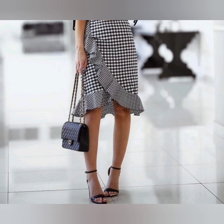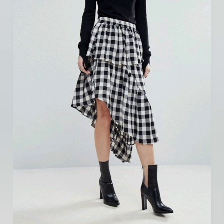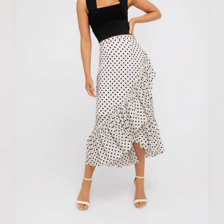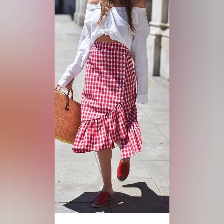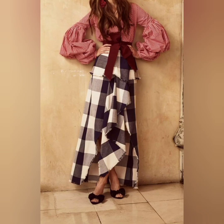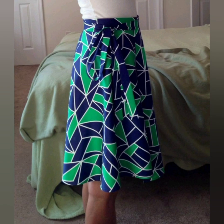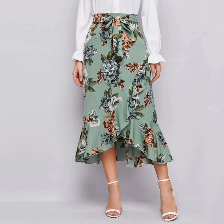Wrap skirts have a very beautiful design. Whenever you have to go to any casual party or casual event, you should wear this type of beautiful wrap skirt. The wrap skirt has a design both inside and outside the wrap, outside the skirt, because it's looking so unique. I have shared printed skirts that are very awesome and very wearable in both seasons.